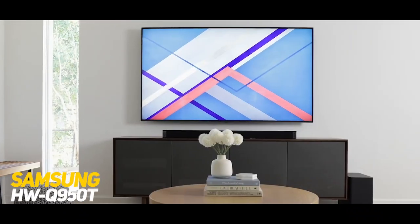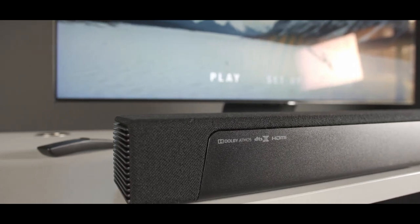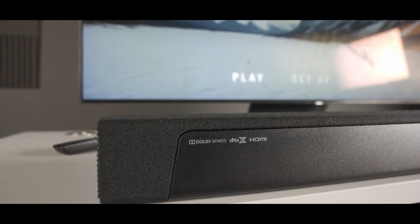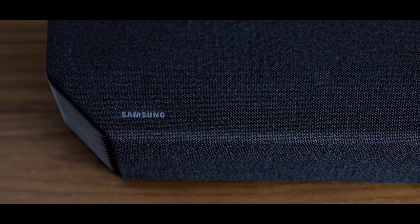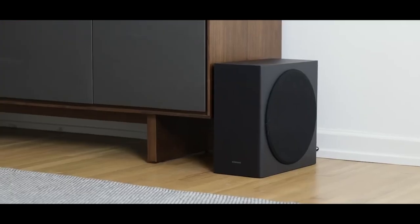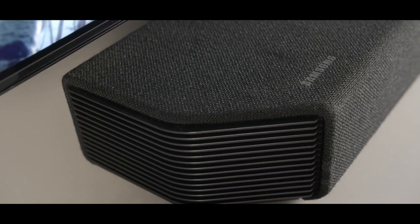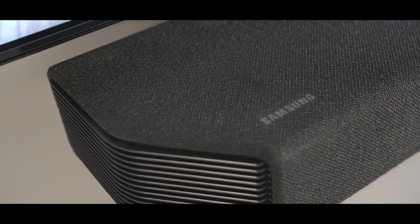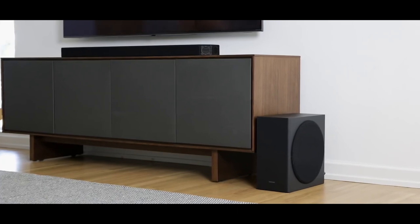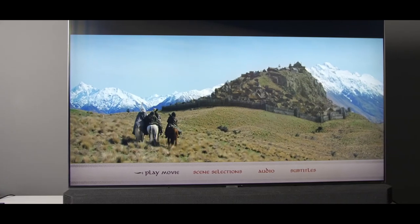4. Samsung HWQ950T. The Samsung HWQ950T is a premium 9.1.4 channel soundbar delivering 546W output power. It features 20 built-in speakers, including up-firing and side-firing speakers, with support for advanced audio technologies like Dolby Atmos and DTS-X. The soundbar includes a wireless subwoofer for deep and powerful bass.